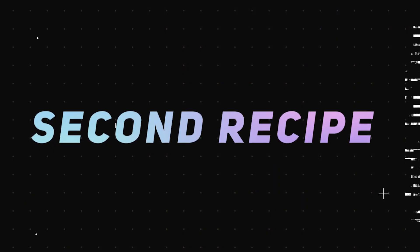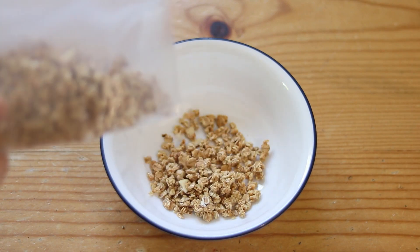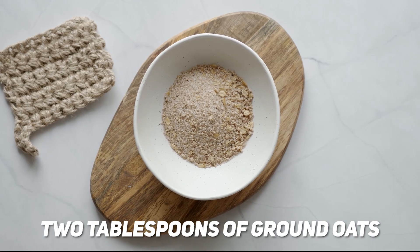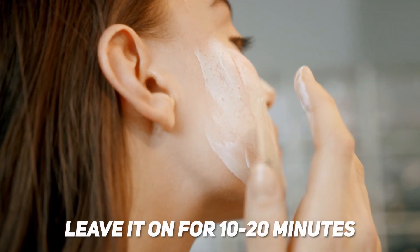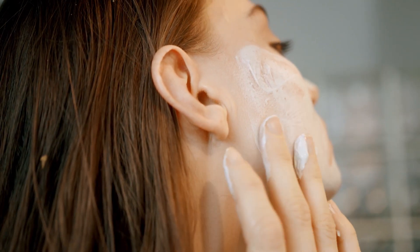Another popular recipe is adding oats into the mix. Oats help soothe the skin and are often used in face masks. You will need one teaspoon of turmeric, two tablespoons of ground oats, three tablespoons of yogurt, and three drops of honey. Apply this to your skin for 15 to 20 minutes and rinse off after the time is up. You'll find your skin is glowing, nourished, and soft.